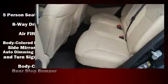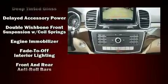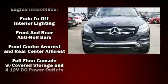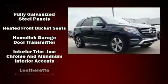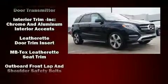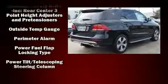Mercedes-Benz ensures the safety and security of its passengers with equipment such as dual front impact airbags with occupant sensing airbag, head curtain airbags, traction control, brake assist, anti-whiplash front head restraint, a panic alarm, an emergency communication system, and four-wheel disc brakes with AVS.